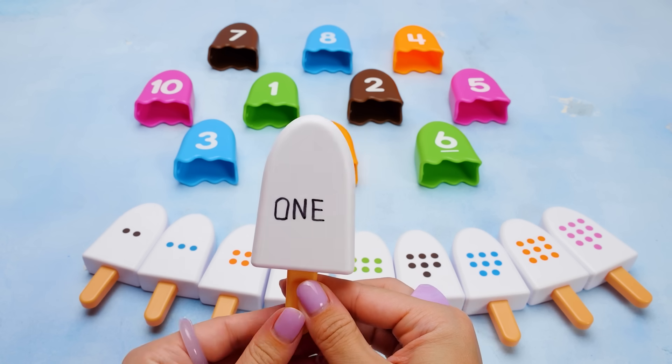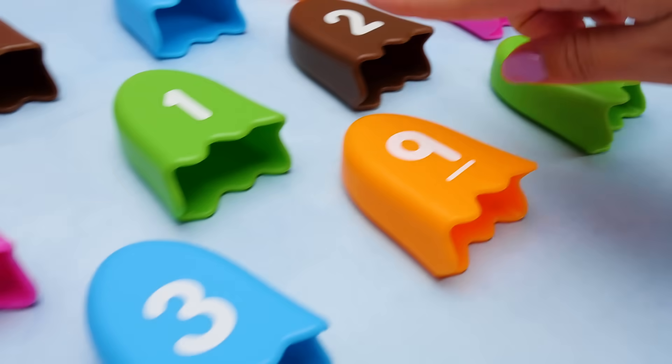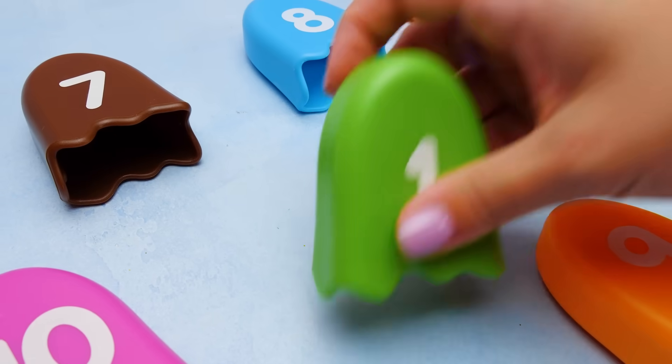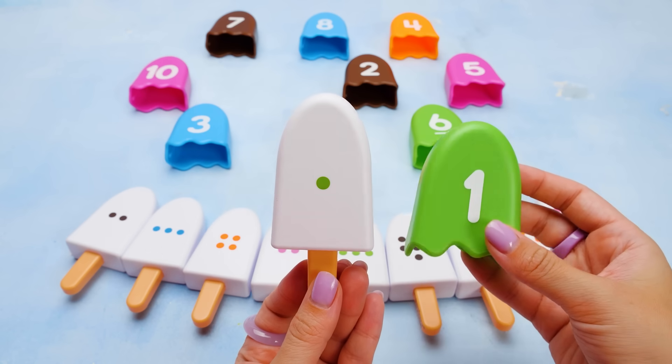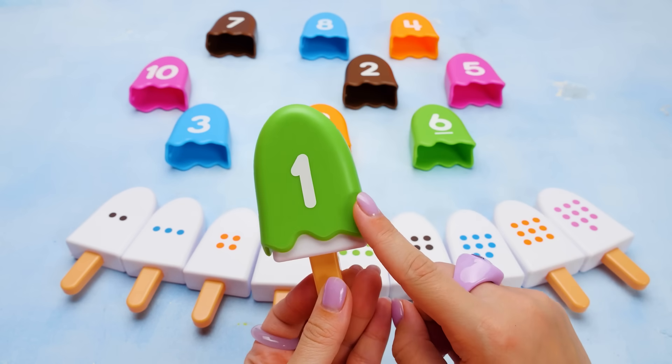Now let's find the right topping. Do you see it yet, friends? It has to be somewhere. Found it! That's the number one! It's a match! And the topping and dot are both green. It's number one. Good job, friends!